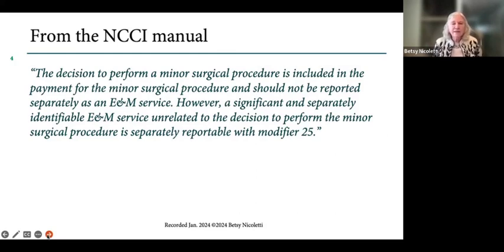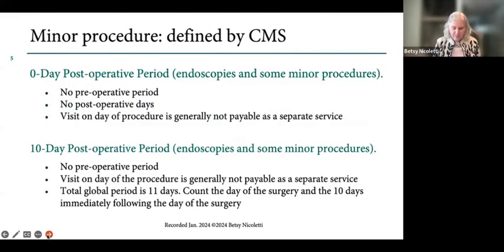It's always been subjective, what that significant, separately identifiable service looked like. From the Medicare Global Surgery MLN Matters booklet, they say that there are zero-day procedures — no preoperative and no postoperative. But quote, from Medicare: visit on the day of the procedure is due to the patient, generally not payable as a separate service. These zero-day procedures include endoscopies, some minor procedures, and some things that aren't minor, like cardiac cath. A zero-day procedure isn't about how significant the procedure is — it's whether the procedure is valued with postoperative care included or not.